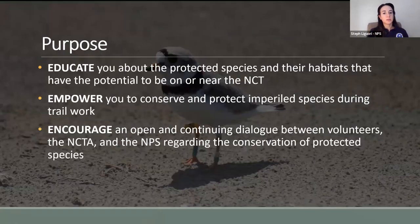Tonight's presentation focuses on the piping plover, which is a threatened and endangered migratory shorebird that has habitat on Great Lakes shorelines, as well as certain inland water bodies in North Dakota. The overall purpose is to educate and inform you about protected species and their habitats that have the potential to be on or near the NCT. You're not expected to be an expert, but I hope it gives you background knowledge and that you find it interesting and enjoyable.